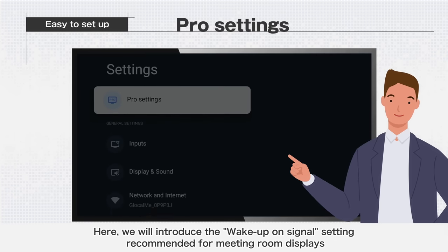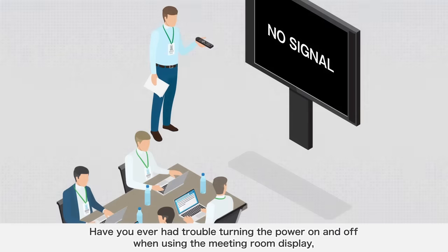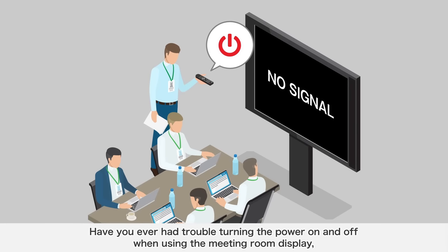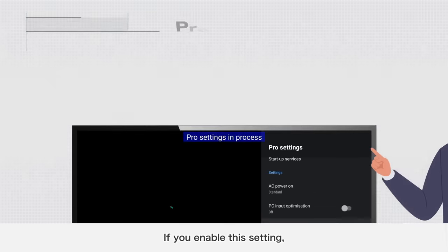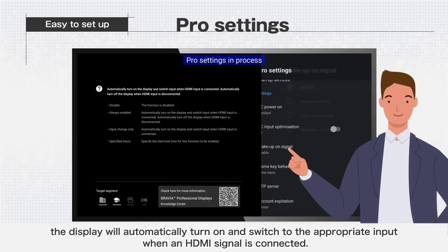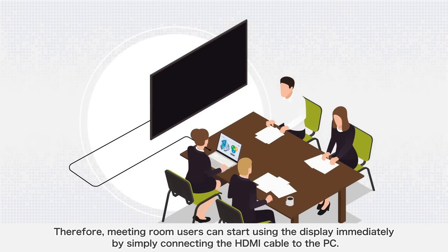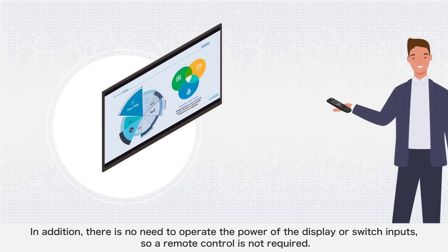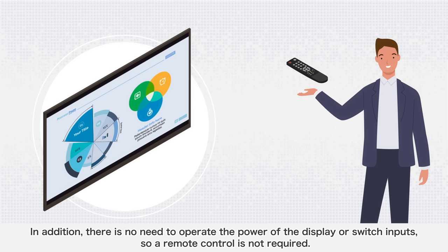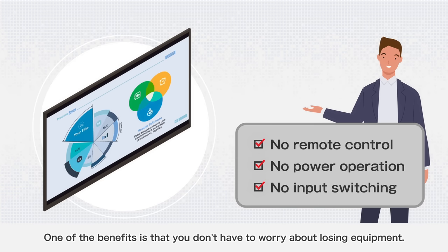We will introduce the Wake Up On Signal setting recommended for meeting room displays, which enables meetings to start immediately. Have you ever had trouble turning the power on and off when using the meeting room display, or switched inputs without the screen being displayed? If you enable this setting, the display will automatically turn on and switch to the appropriate input when an HDMI signal is connected. Meeting room users can start using the display immediately by simply connecting the HDMI cable to the PC. There is no need to operate the power or switch inputs, so a remote control is not required — one benefit is that you don't have to worry about losing equipment.